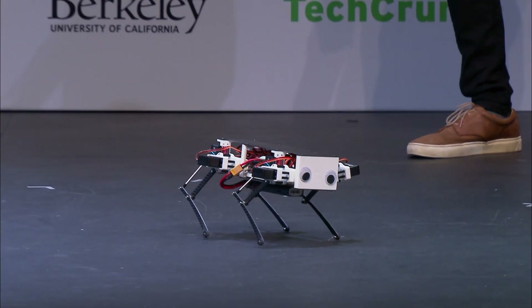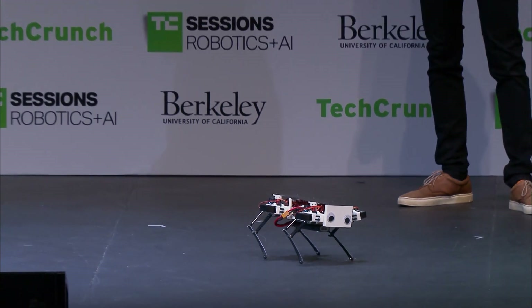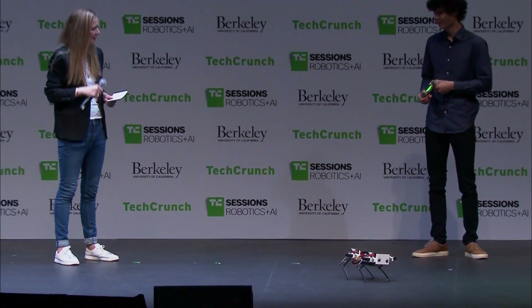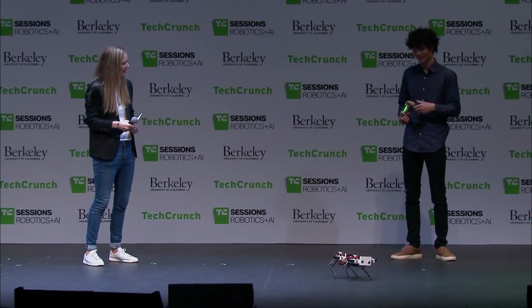Is there a place where people in this room could go and find out how to build their own Doggo? Have you open-sourced it? Absolutely. I was at work last night getting the website ready. It's stanfordstudentrobotics.org/robots, and if you want to build any of our robots, you can check out that website.